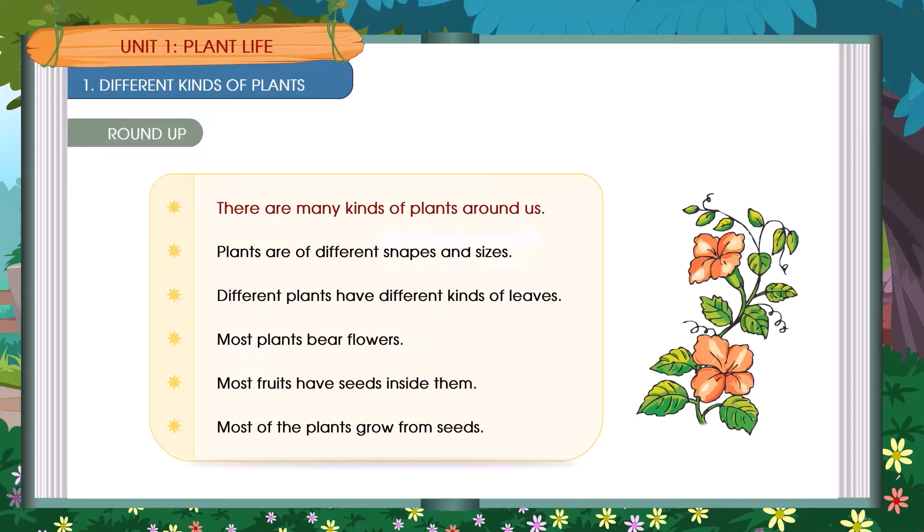Roundup: There are many kinds of plants around us. Plants are of different shapes and sizes. Different plants have different kinds of leaves. Most plants bear flowers. Most fruits have seeds inside them. Most of the plants grow from seeds.